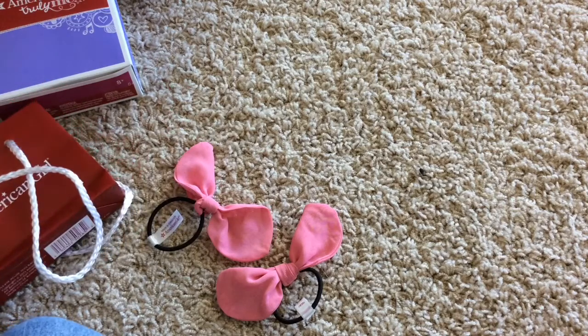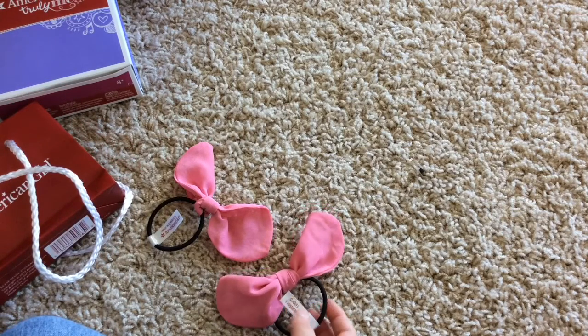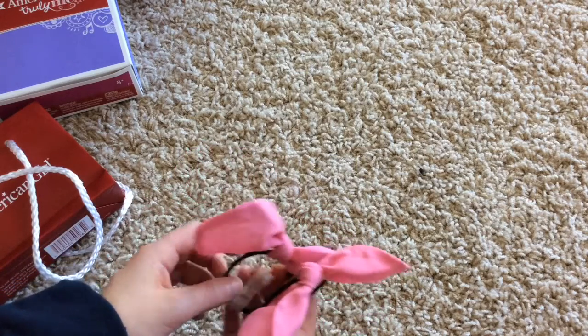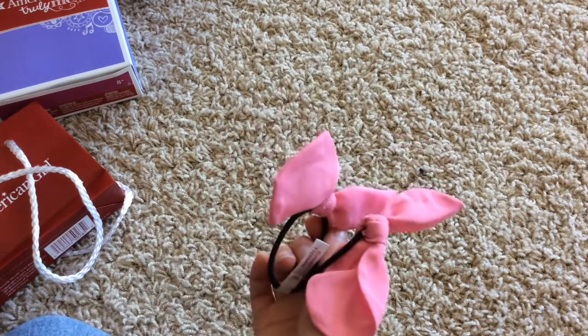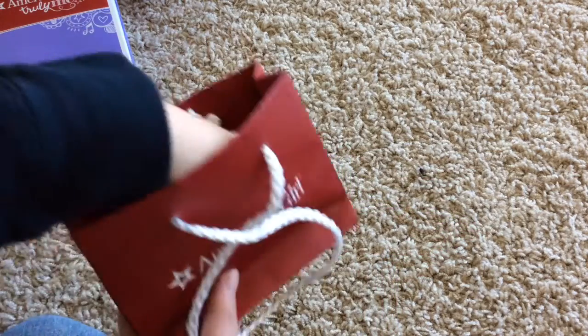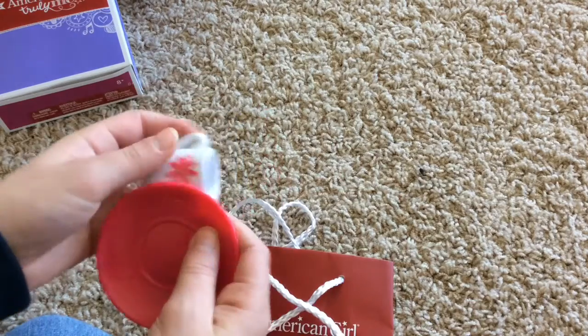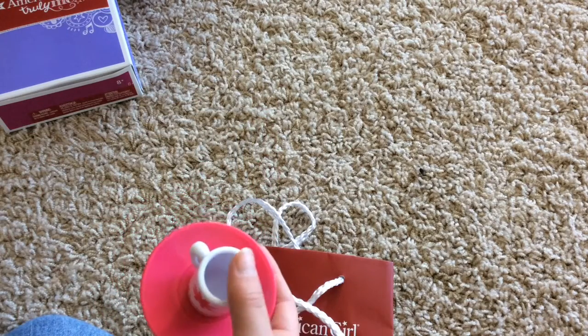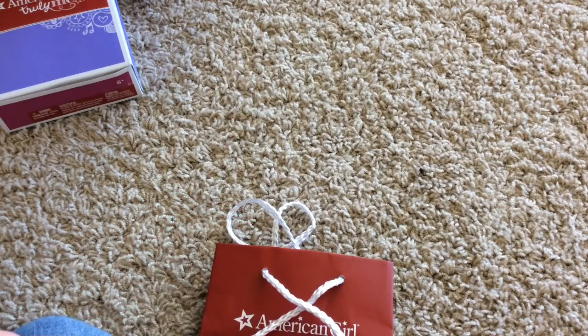The next things I got were the Bistro exclusives, because me and my mom went to the Bistro today. These are the two hair ribbons we got, and I also have another miniature American Girl bag — and in it is a cup and saucer. I'm really excited about those.